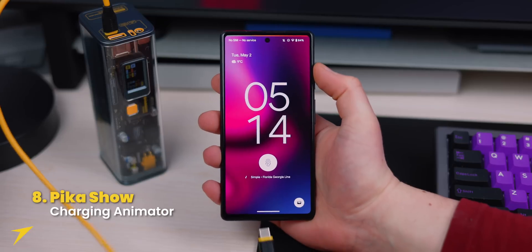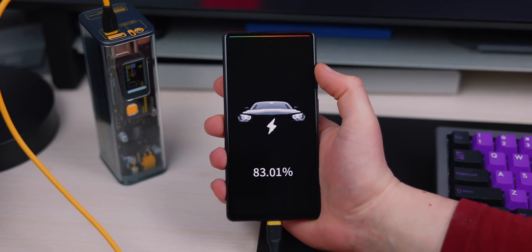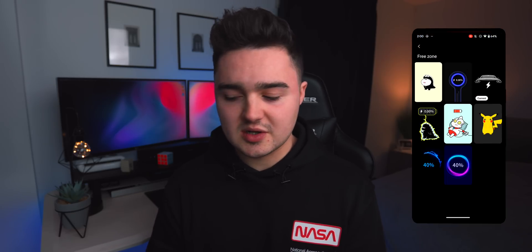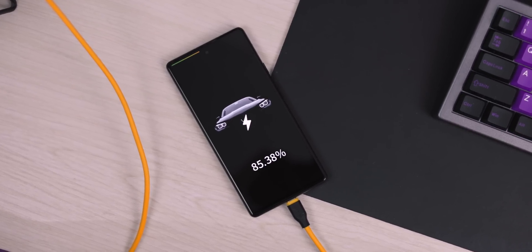At number eight is Pika Show, which gives you a custom animation whenever you connect your charging cable. It's free with a free selection of graphics, plus pro options. I like the car animation and have it set to only appear on the lock screen, so it doesn't interrupt me when I'm actively using my device.